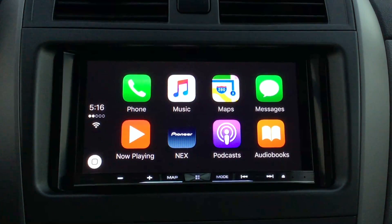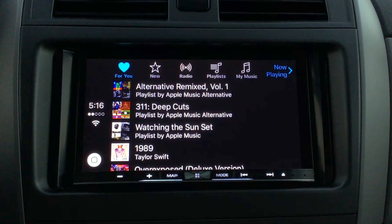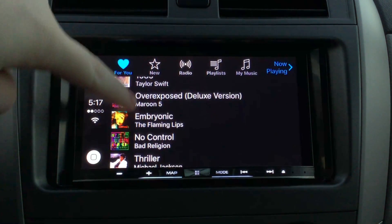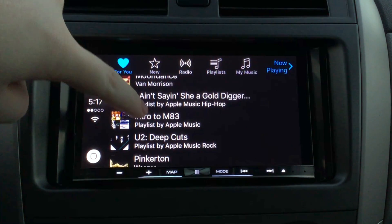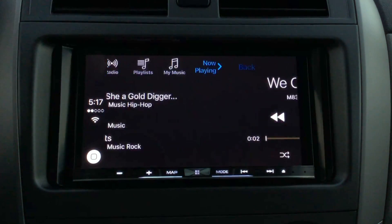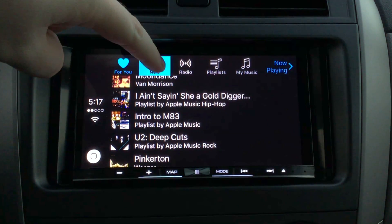Today we're going to be looking at what's new in CarPlay with iOS 9.3 preview, specifically music and maps. In Apple Music, for the first time on CarPlay, you can view 'For You' and 'New' — which are major features of the Apple Music streaming service. This lets you view albums and playlists recommended by Apple Music right on CarPlay.